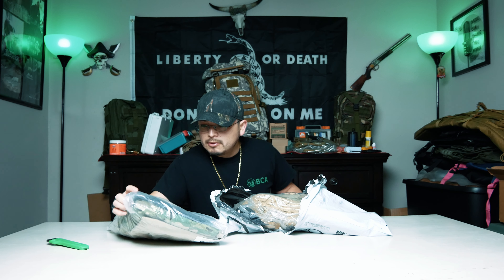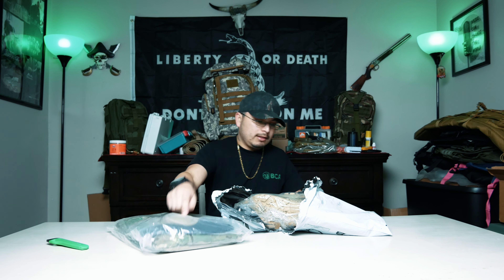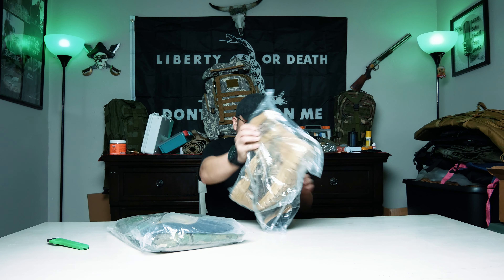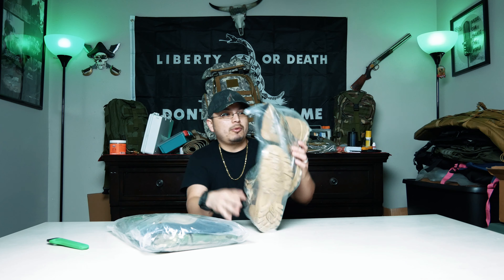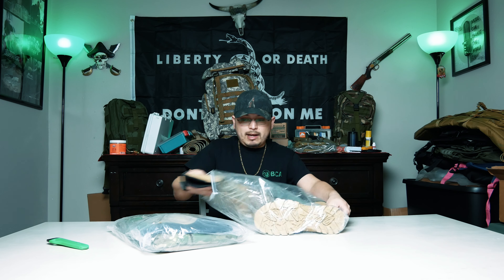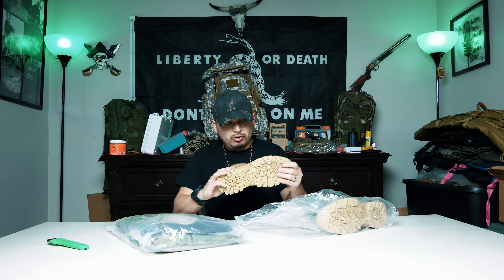So this right here is a complete outfit — I like this — and some other boots which I wanted to check out, hoping they're the same quality. And as far as I can tell just by touching them, they feel the same quality. They're lightweight and they feel durable.